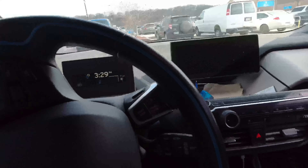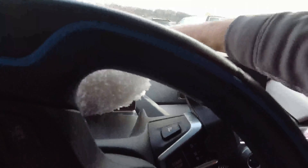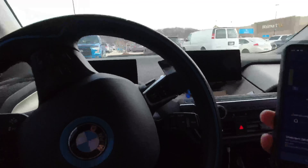One thing about BMWs is they don't tell you the charge. I keep a duster in my car because I get tired of these little dusty screens. It just goes — we just have to wait for it.